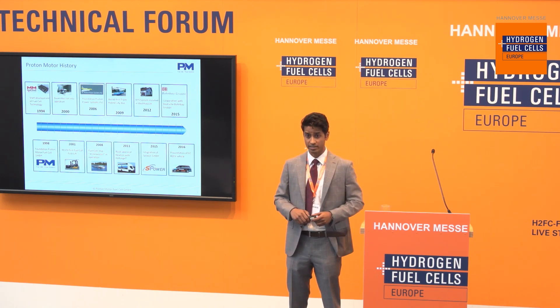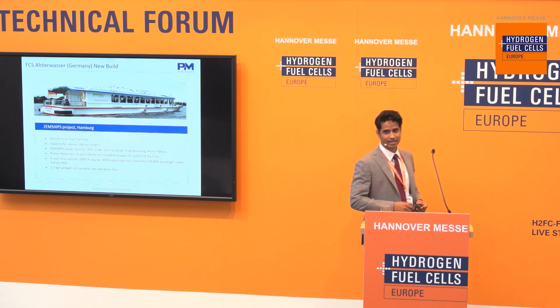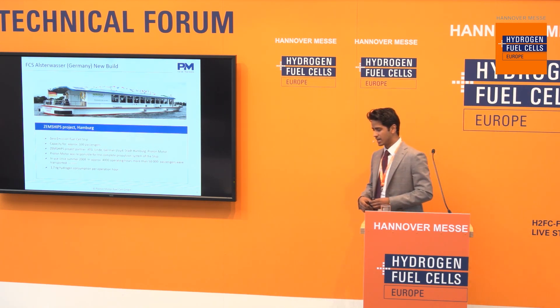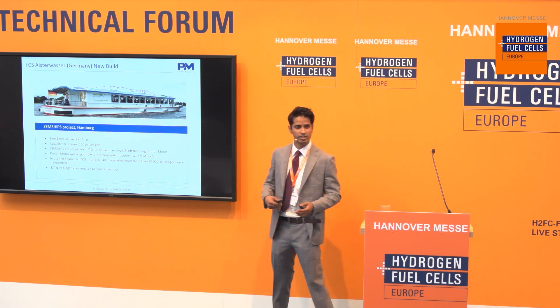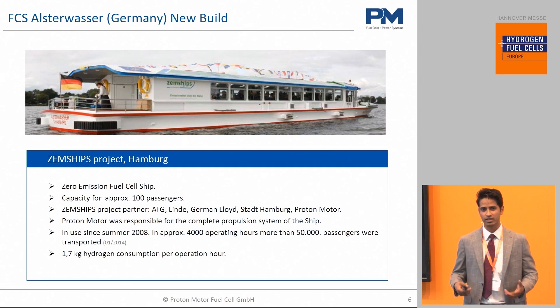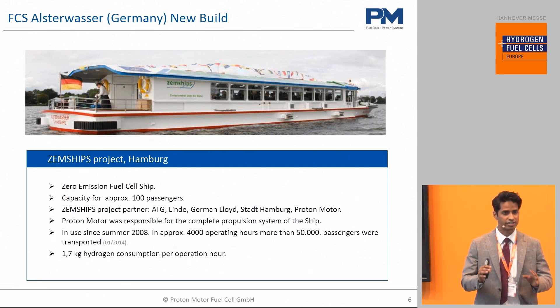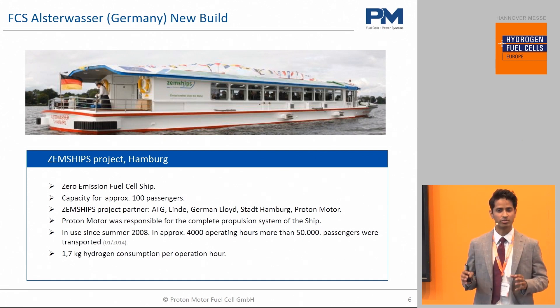Today we'll focus on maritime. This is the project we did in Hamburg in 2007-2008. This is a passenger ferry with about 100 passengers on board. We wanted to demonstrate that fuel cells, hydrogen, and batteries — so clean or zero emissions and clean energy — is possible also in the maritime sector.